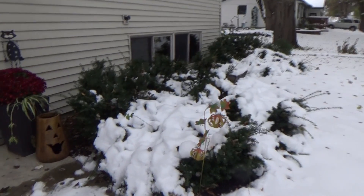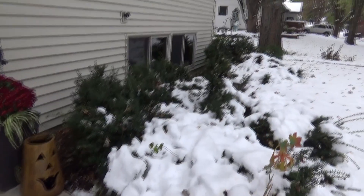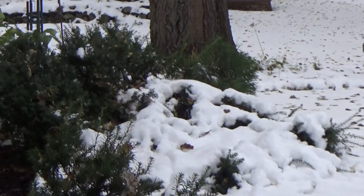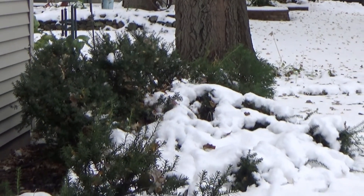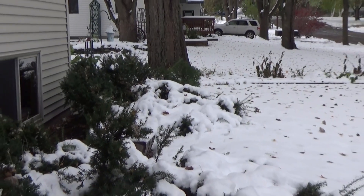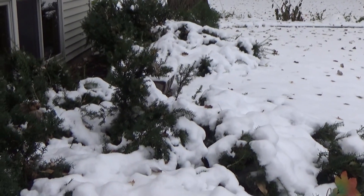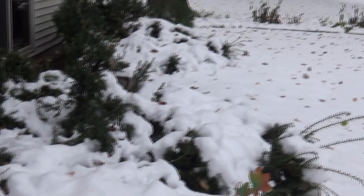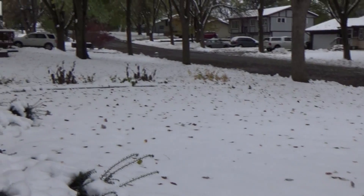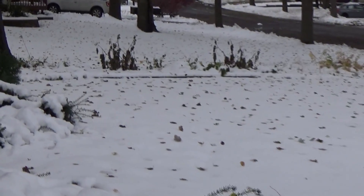You can see what I mean by the snow just smashing these shrubs down. This was some very wet, heavy snow — perfect for making a snowman, but nothing pretty about it. You can see all the leaves; kind of looks like sprinkles, and there are lots of leaves still to fall yet.